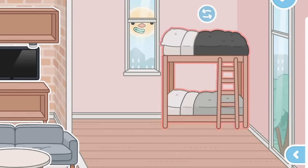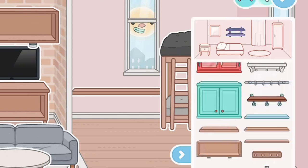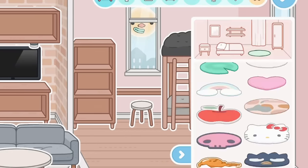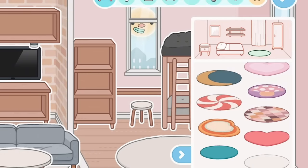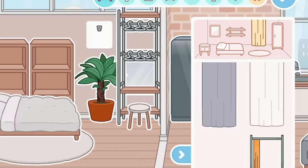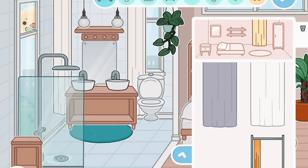I'm just going to focus on the children's room. I actually quite like this bunk bed. I'm just going to give them a little desk, some shelving, and obviously a carpet. I'm also going to go back to the bathroom and add some cushions right here.